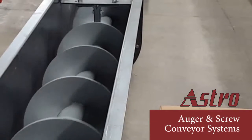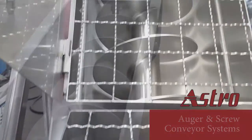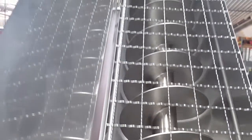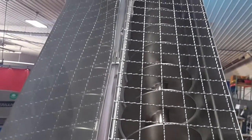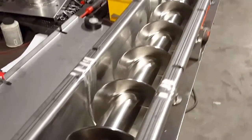Astro Engineering and Manufacturing specializes in custom-built augers and complete screw conveyor systems. No matter if you want to move product between two points or want to add processing functions such as mixing, compression, or thermal change, we can help you design and manufacture your system.